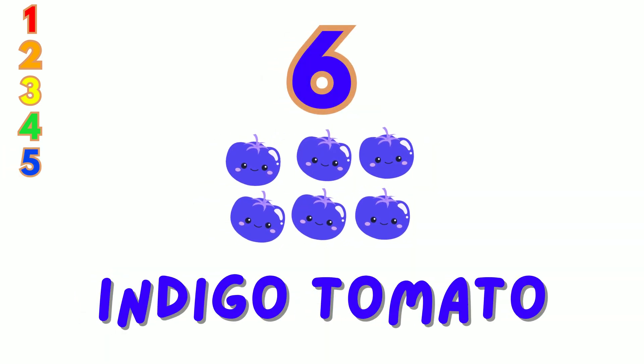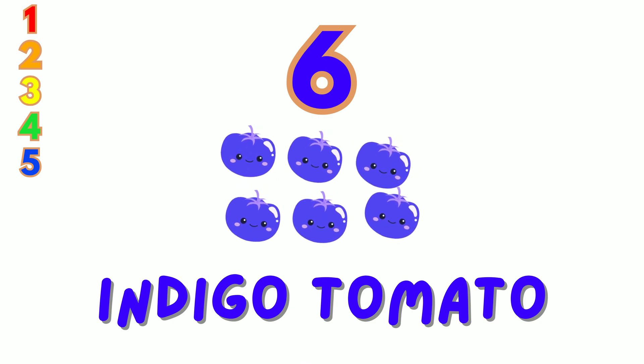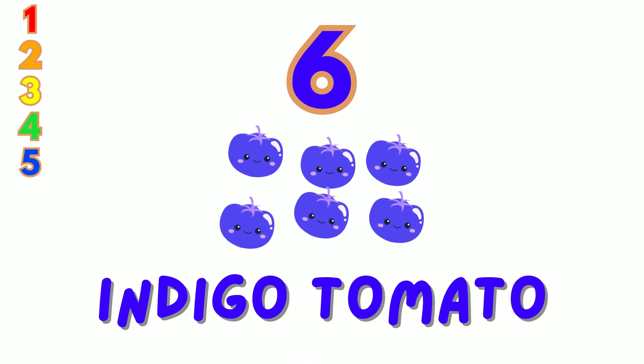6. Look at these 6 indigo rose tomatoes. Count with me: 1, 2, 3, 4, 5, 6.